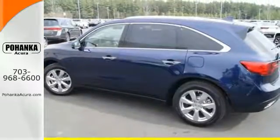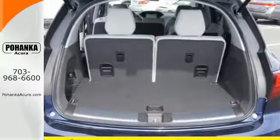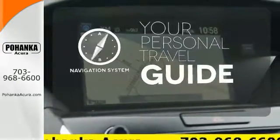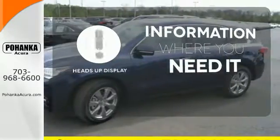This luxury SUV also includes an on-demand multi-use display, LED headlights, and a multi-view rear camera. It comes with a navigation system to easily guide you to your destination. The heads-up display will give you all the information you need right where you need it.